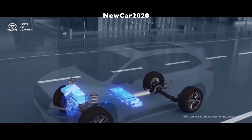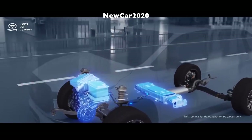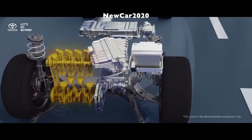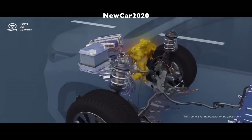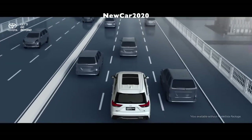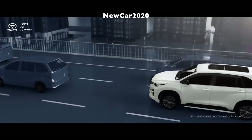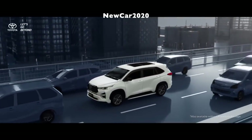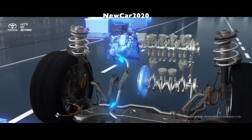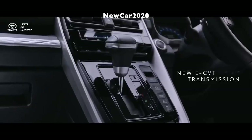Besides the hybrid powertrain, the Innova will also be offered in Indonesia with a 2.0-liter M20A-FKS engine that produces 174 horsepower at 6,600 rpm and 205 newton-meters of peak torque from 4,500 to 4,900 rpm. Both setups use a CVT or E-CVT for the hybrid transmission and have more power than the current 2.0-liter 1TR-FE engine that makes 139 horsepower and 183 newton-meters of torque. The new generation Innova is also available with a 2.4-liter 2GD-FTV turbo diesel engine, which offers more torque at 360 newton-meters and lower horsepower at 149 PS.